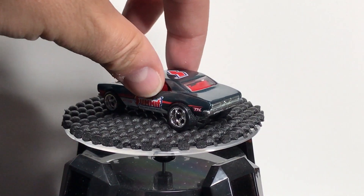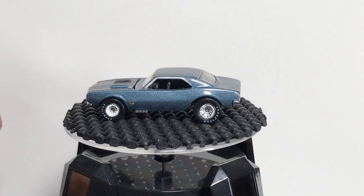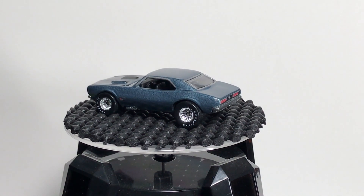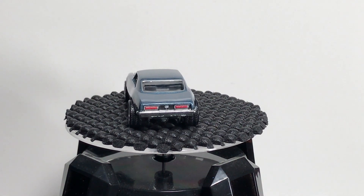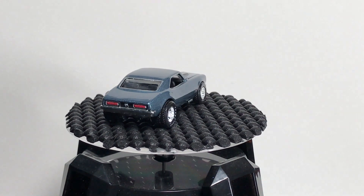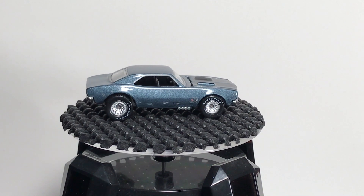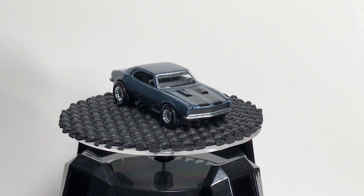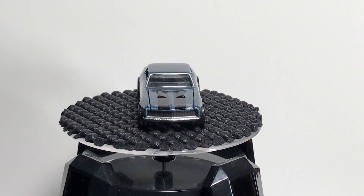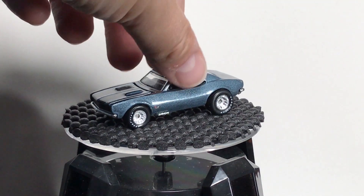The next one is from the entertainment series — I don't even remember what movie this is from. But I liked it because it's the closest to a stock 67 Camaro Hot Wheels has done, at least in the era that I've been collecting Hot Wheels Camaros. You can see the hood stripe and then it's just plain beyond, and the real riders. I like this one a lot.